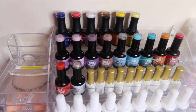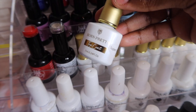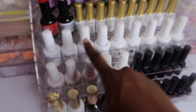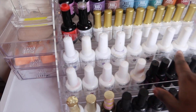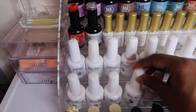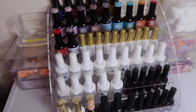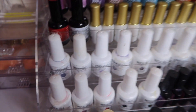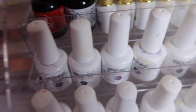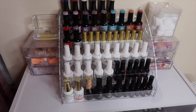The second row down is Nail Addict, with some trickling into the third row. Then I have my Born Pretty polishes. This row here is Elite 99 and Rosalyn too. Fun fact — those were the very first gel polishes I ever bought. When I first got into nails I bought them from eBay. My dad gave me a $200 eBay gift certificate for Christmas and I used it all on nail products. You can tell they're old by how they look — some are yellow, some have polish stains all over them.